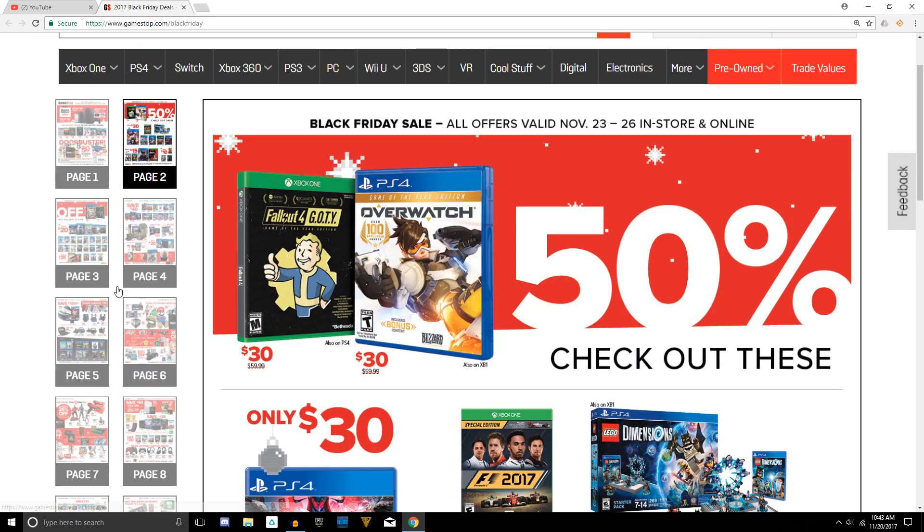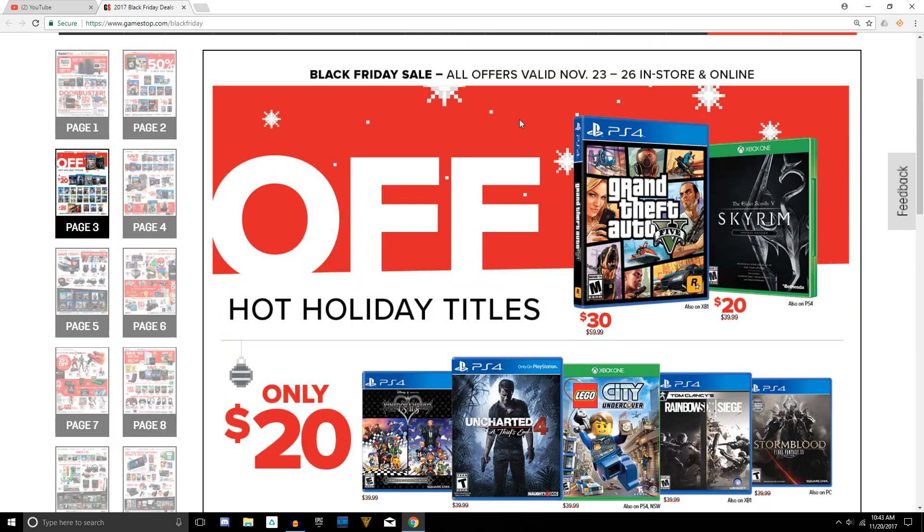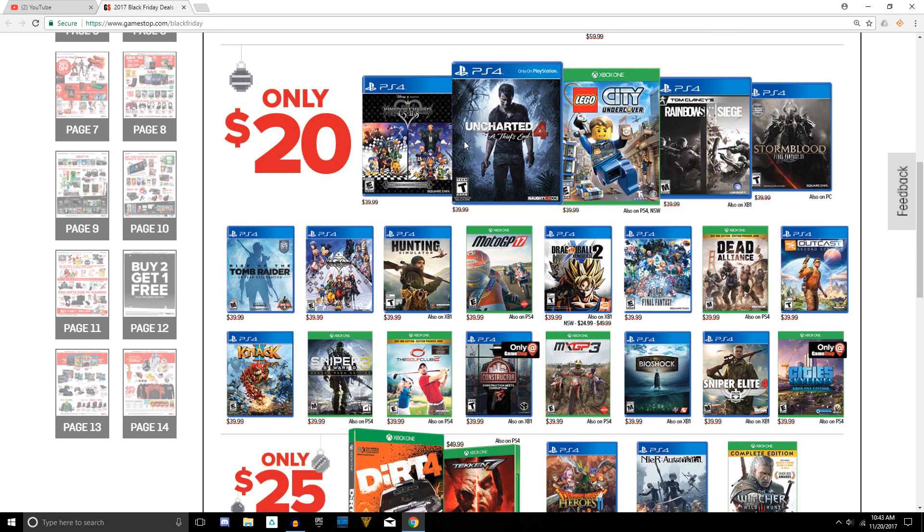We're waiting for The Last of Us Part 2, which hopefully will be shown at PSX. Next up, Grand Theft Auto V and Skyrim going in the $20 bin. Some really good solid deals here: Kingdom Hearts 1.5 + 2.5 along with 2.8, all $20 each — worthy additions and PlayStation exclusives.